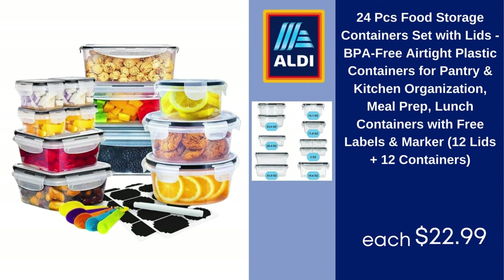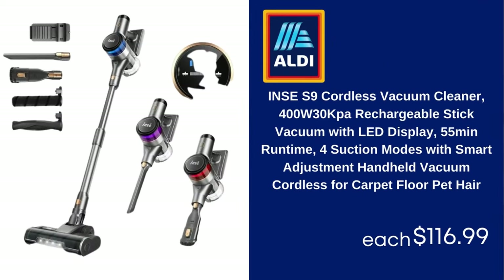24-piece food storage containers set with lids, BPA-free, airtight plastic containers for pantry and kitchen organization, meal prep and lunch containers with free labels and marker, 12 lids plus 12 containers — $22.99. INA CS9 cordless vacuum cleaner, 400W, 30kPa, rechargeable stick vacuum with LED display, 55-minute runtime, multiple suction modes with smart adjustment, handheld vacuum cordless for carpet, floor, and pet hair — $116.99.